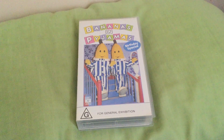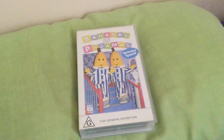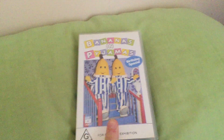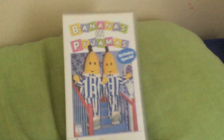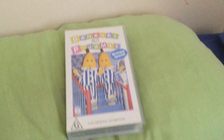Hey guys, this is ABC for Kids VHS Family Stealtham 2 here, and today we're going to do VHS Review Episode 2. And this one is Bananas in Pyjamas Birthday Special, Nightside 2 VHS — the first ever Bananas in Pyjamas video to be made.